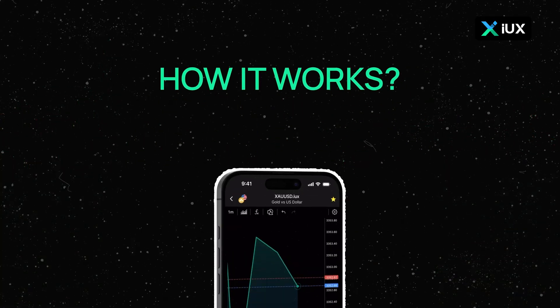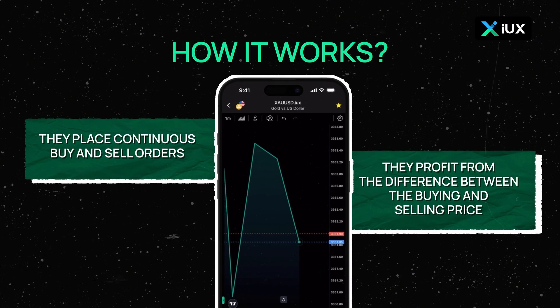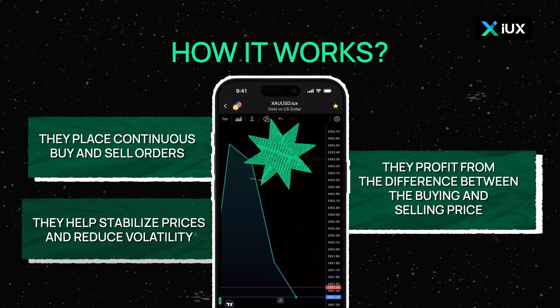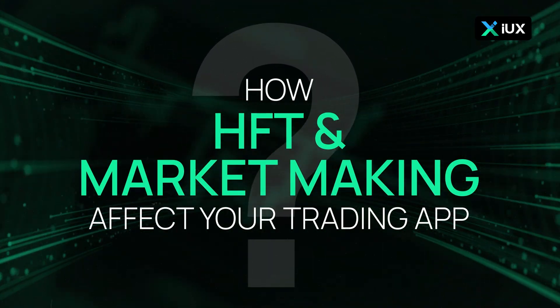How it works: market makers place continuous buy and sell orders and profit from the difference between the buying and selling price. They also help stabilize prices and reduce volatility.